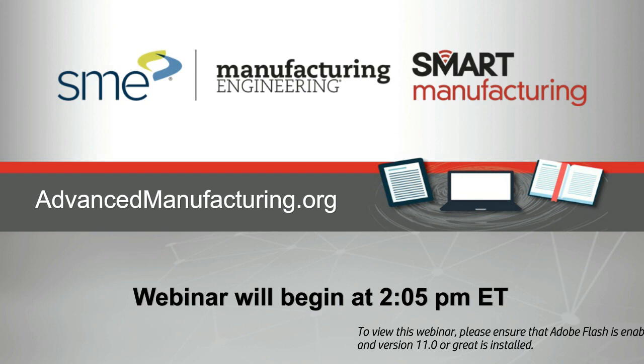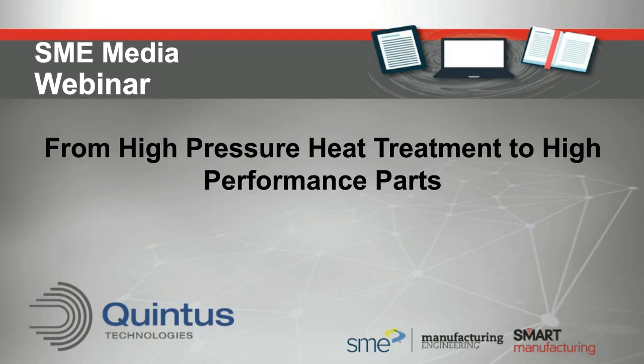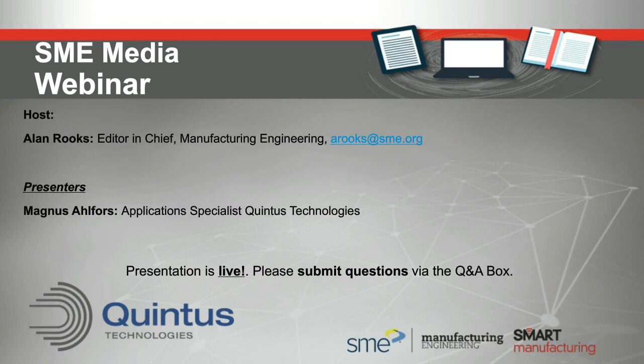Welcome to another SME Media webinar. Our topic today is from high pressure heat treatment to high-performance parts, and our sponsor today is Quintus Technologies. I'm your host Alan Rooks, editor-in-chief of Manufacturing Engineering Magazine, published by SME Media. I'd like to introduce our presenter for today, Magnus Alvers of Quintus Technologies. Magnus is an application specialist who has worked with Quintus Technologies since 2013 as an applications engineer for hot isostatic pressing, heavily involved in the development and optimization of HIP processes for different industries, especially the AM industry.